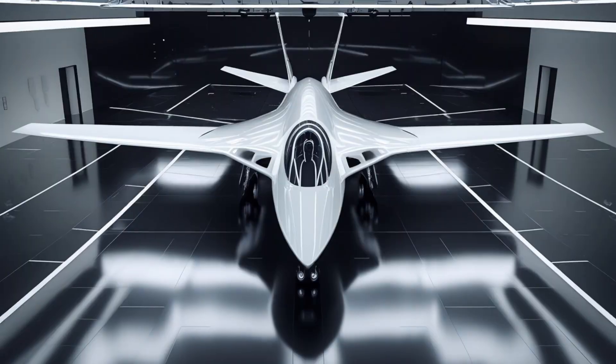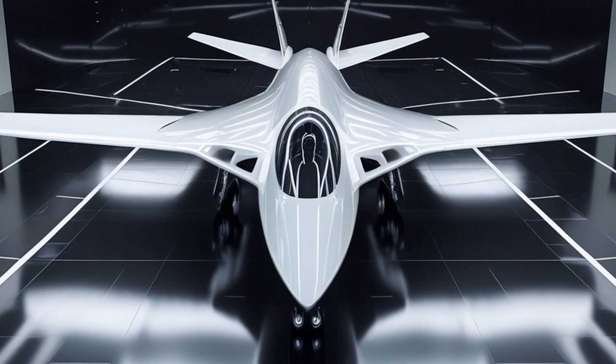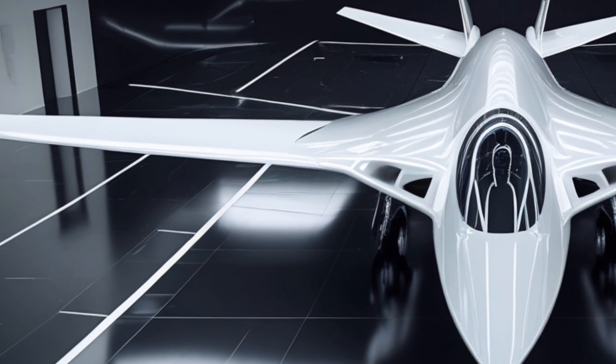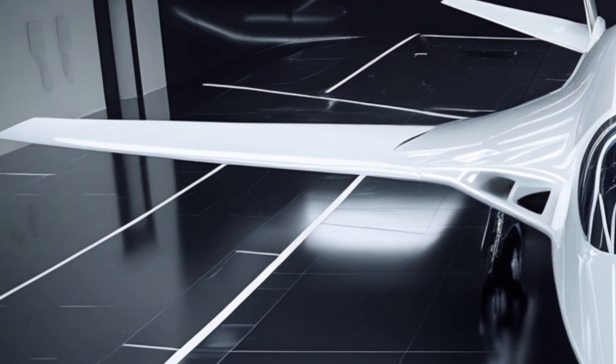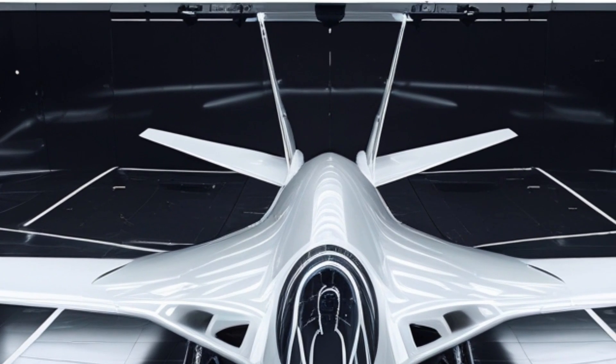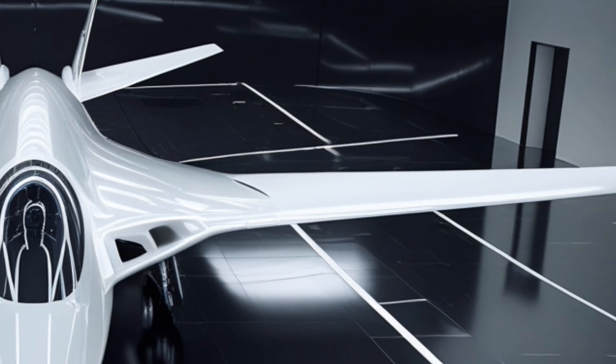Above the exhausts, the vertical tail fins rise gracefully, their edges sharp and angled for maximum aerodynamic efficiency. They not only enhance maneuverability, but also contribute to the radar-evading profile of this next-generation jet. The reflections on the glossy showroom floor create a mirror image, amplifying the beauty of this back view.